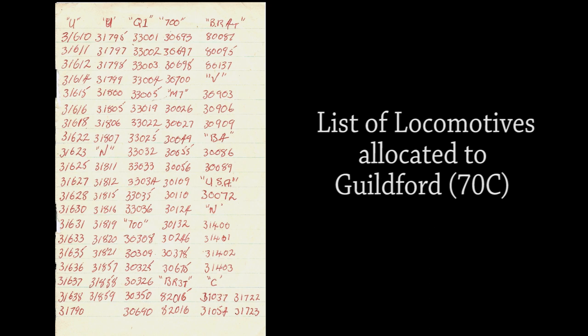Here's a list that Mac made of locomotives allocated to Guildford's 70C in the years he was working there as a fireman. They include U and N class, 700 class, C class, V class Schools, B4 class, M7 class, Q1 class, BR Standard class and a USA class.